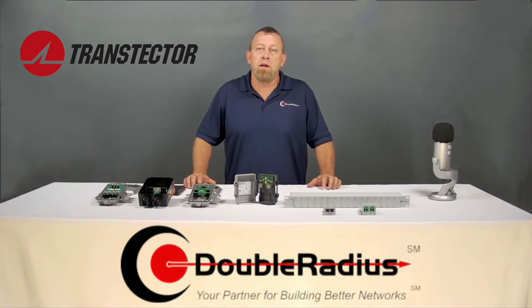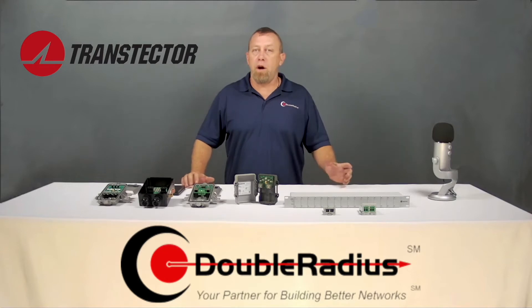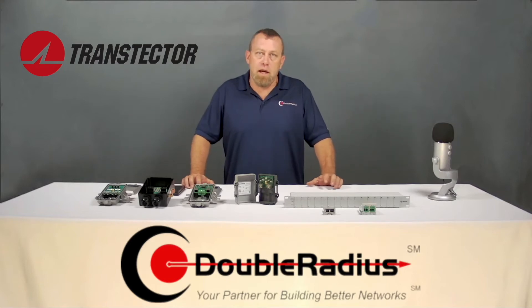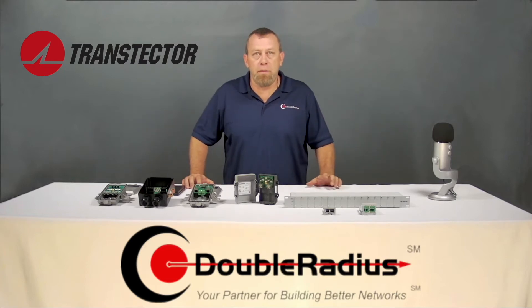I'm going to trust the surge manufacturer — Transtector — who have been doing this for half a century and specialize in it, saving you time and money. What is the true cost? You have a $100–$300 radio sitting on a house, but that's not the real cost to replace it. It takes time to take the support call, pull gear, schedule a service tech or tower crew to swap the equipment — all of that costs money.